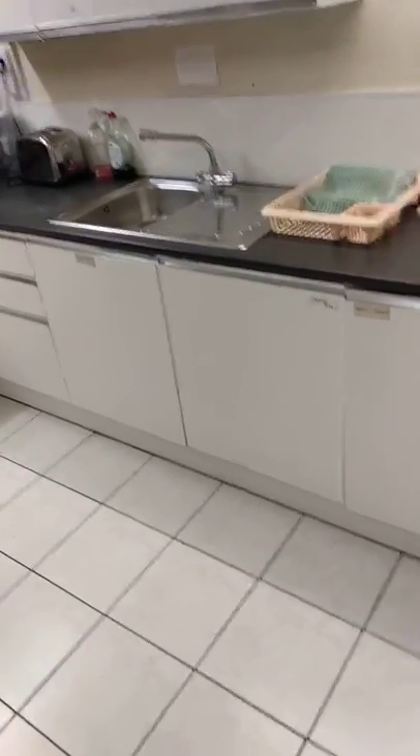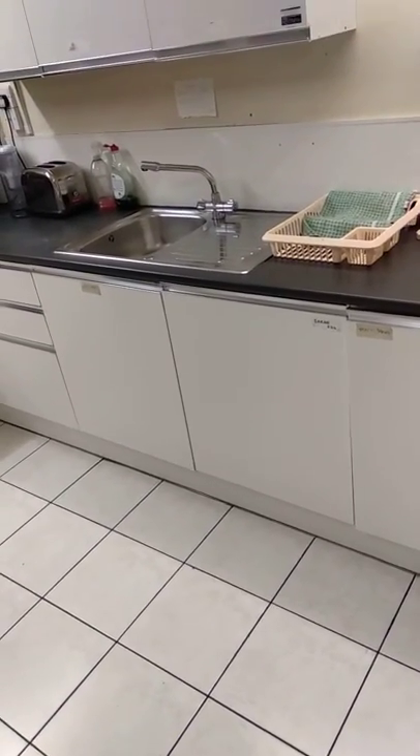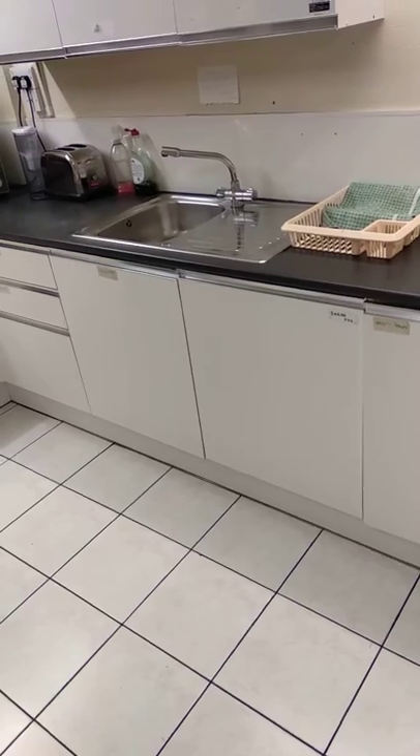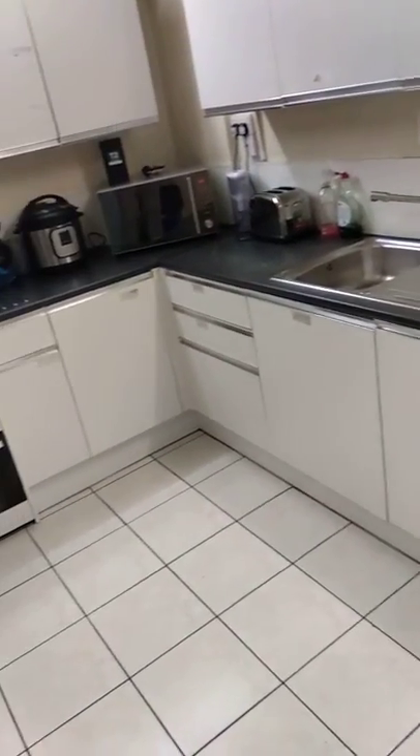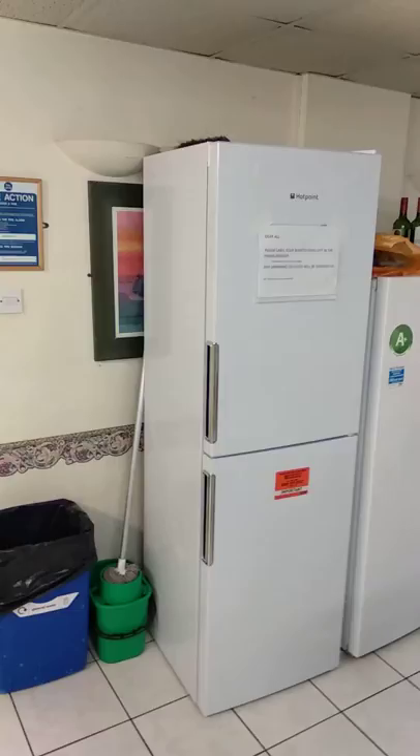Hi, this is Nick Martin and I'm at 5 St Margaret's Road. Today is the 7th of March 2019. So we're just going around the kitchen. This is one of the main kitchens in the basement. It's down to be refurbished, so it's probably not going to look like this for much longer.